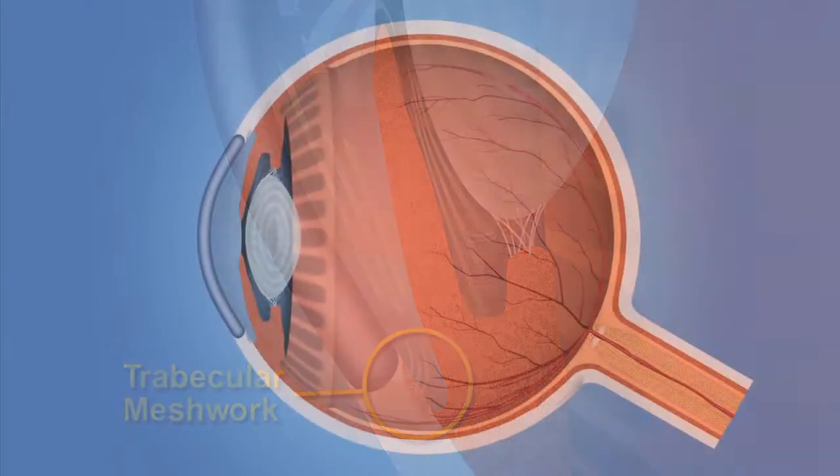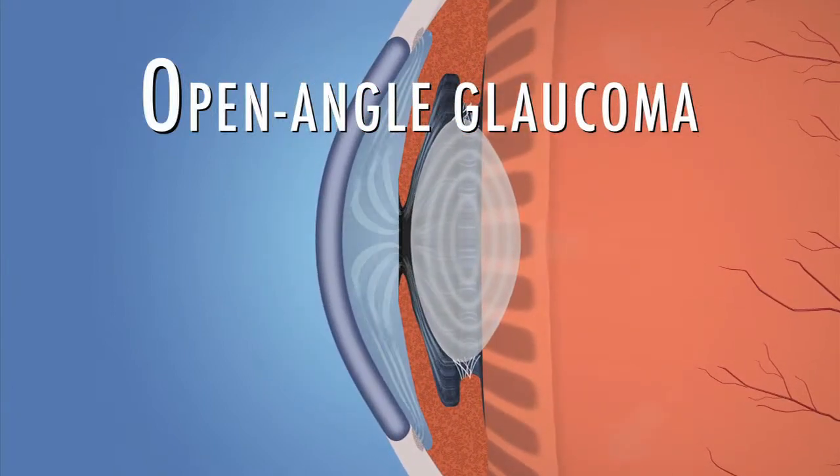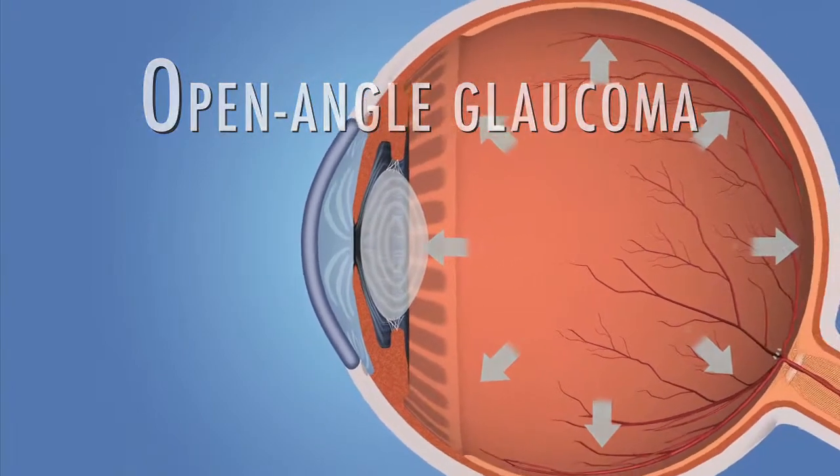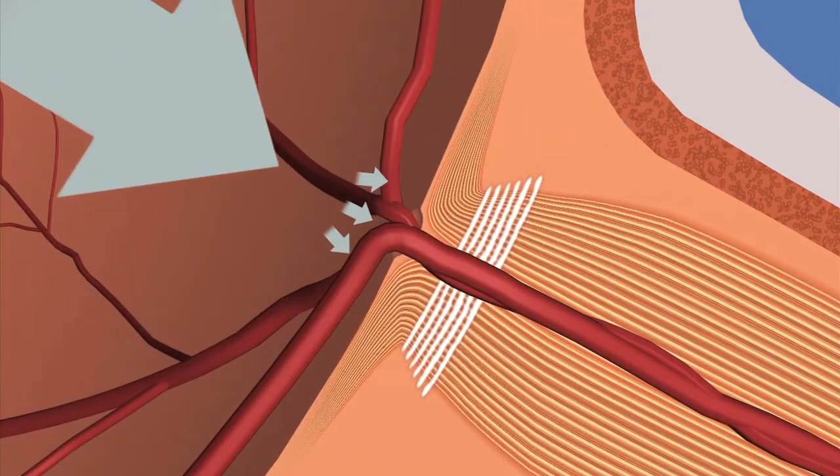If you have glaucoma, the aqueous humor does not flow through the drainage angle properly. Fluid pressure in the eye increases, and this extra force presses on the optic nerve in the back of the eye, causing damage to the nerve fibers.